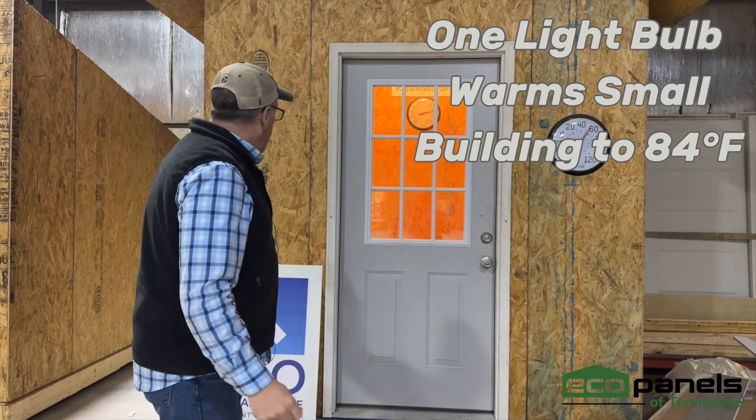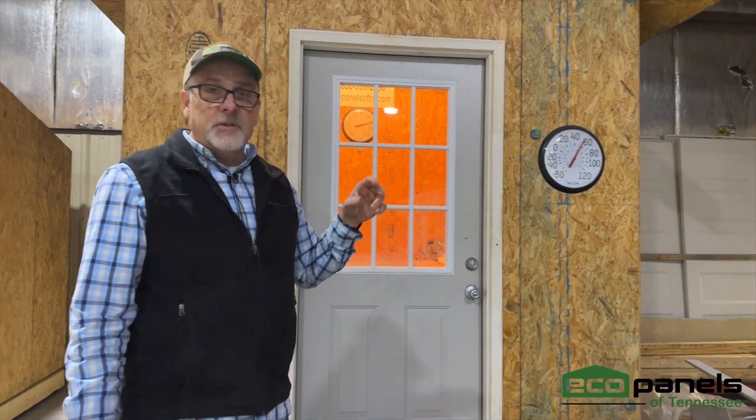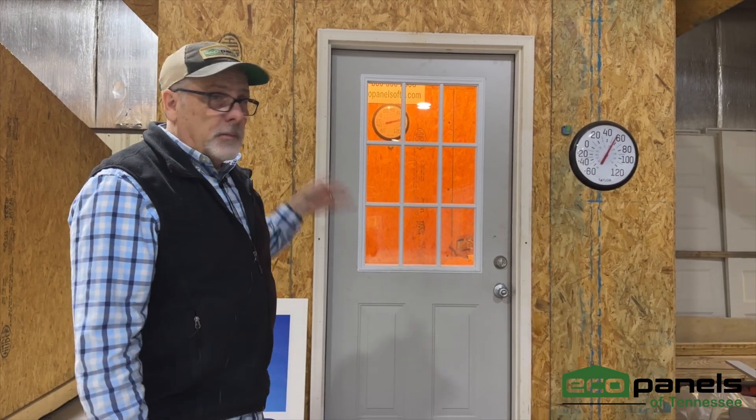This little building behind me — we built it to store things in, and it's worked well for that. It's currently storing things, junk mostly — or stuff. We shouldn't say junk.